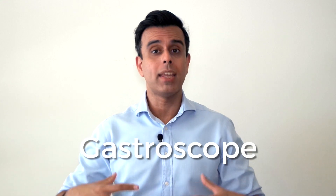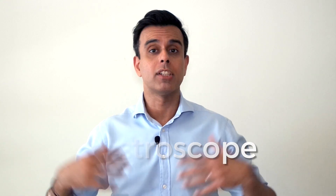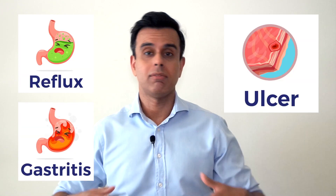A gastroscope is important to look into your stomach or your esophagus for various different reasons — for example, reflux, gastritis, ulcer disease, and various different things.